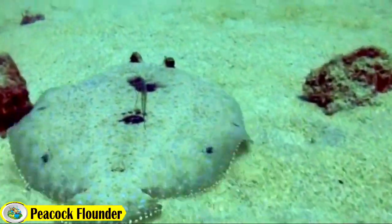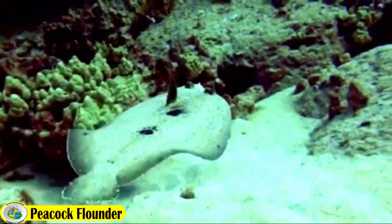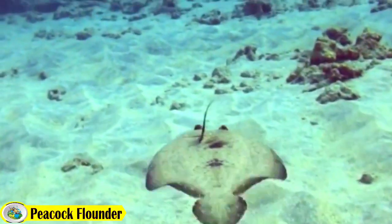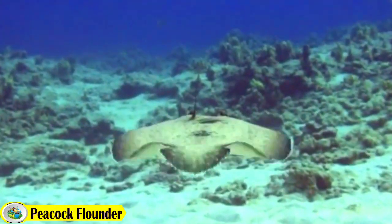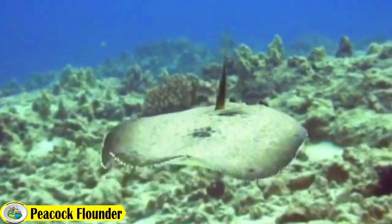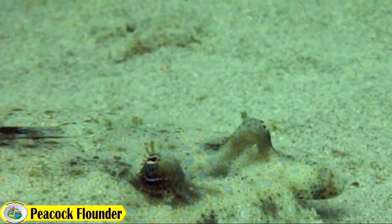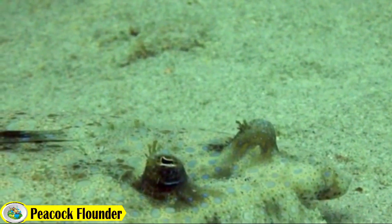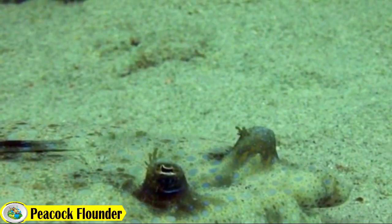It has a distinctive fan-like or peacock-like pattern over its body, while its background color is either black or dark brown. The fins of the peacock flounder are translucent and can blend in with the sandy background of its habitat. It has a pair of eyes on one side of its head, giving it a symmetrical appearance.